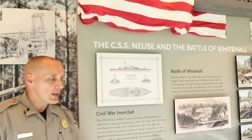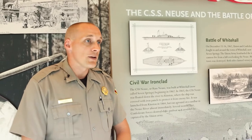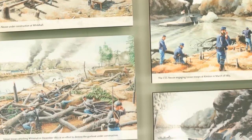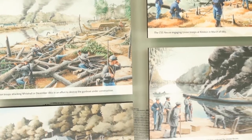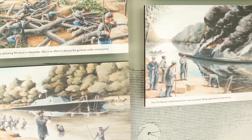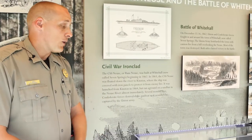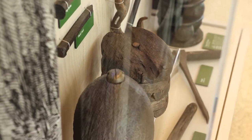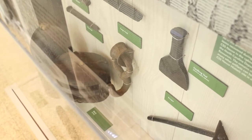This display located beside me is about the American Civil War, and this happened down in the local town of Seven Springs. There was the Battle of Whitehall on December 15th and 16th of 1862, and we also have some of the relics that come off of the CSS Neuse, which was a ship that was built down in Seven Springs.